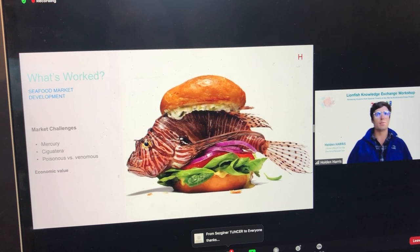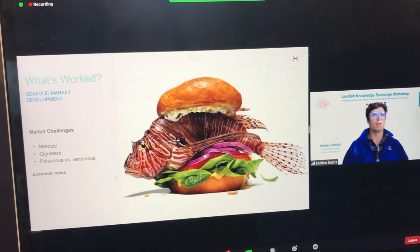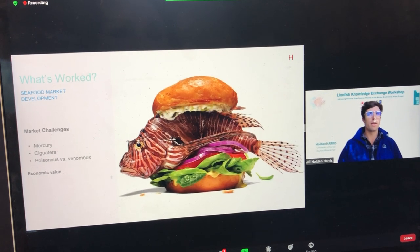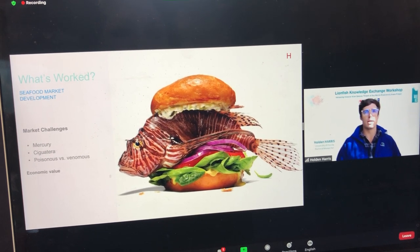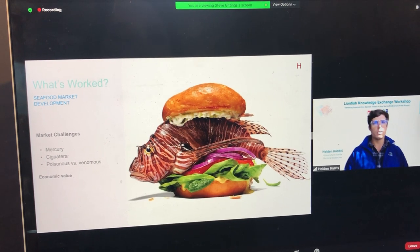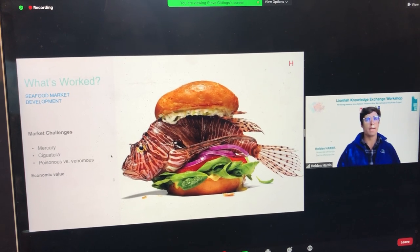The most prevalent misconception is that people misinterpret lionfish—which has venomous spines—as also having poisonous meat. Outreach campaigns have worked to clarify that the venom in lionfish spines does not affect their meat. The allure of eating a venomous invasive predator can actually help increase their economic value. In Florida and many other areas of the Caribbean, lionfish is now in high demand by seafood consumers, and demand generally surpasses supply.